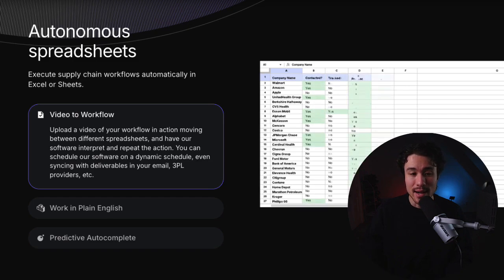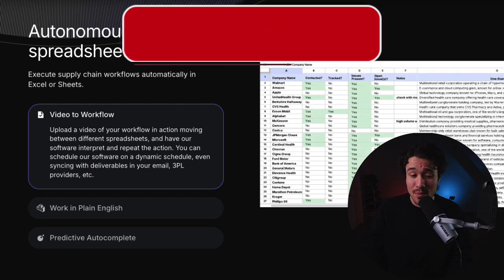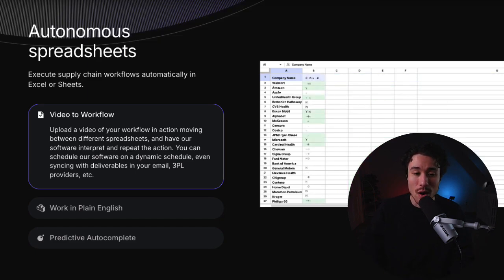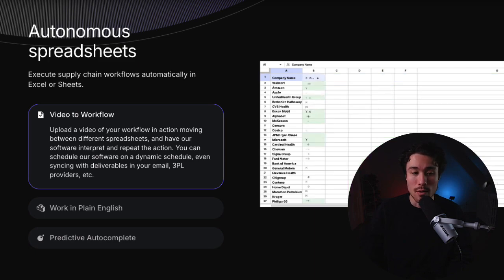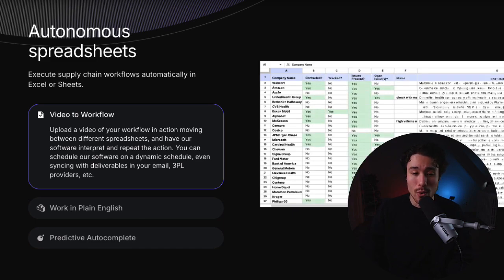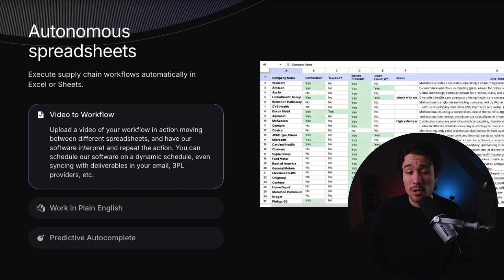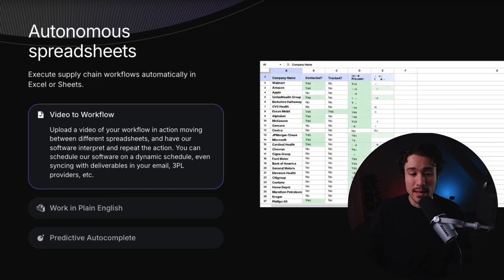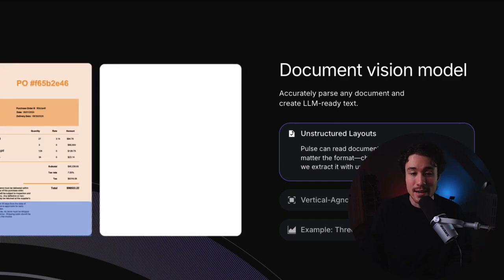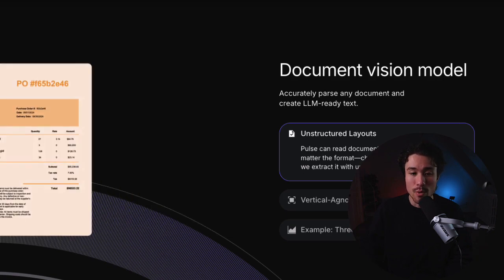Pulse.ai is our next example, and it's production-grade unstructured document extraction. They're solving the problem that most enterprise data is unstructured, making it difficult to parse with large language models. It's estimated that about 75% of enterprise data is unstructured, and the majority of it lives directly within PDF files. Current solutions to extract this data are slow, inaccurate, and expensive. Pulse has trained their own vision language model and OCR techniques to bridge this gap and achieve state-of-the-art performance on documents and spreadsheets.